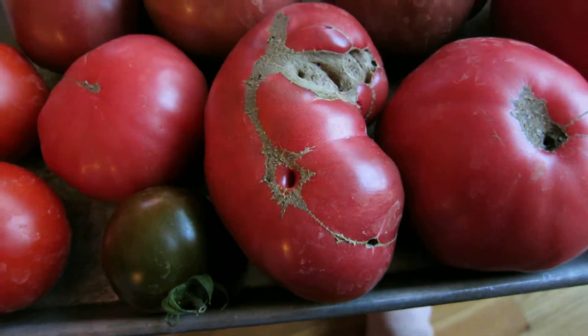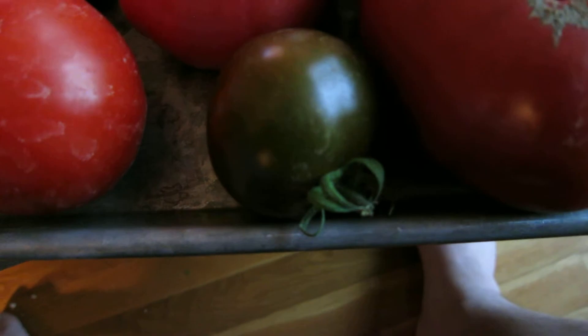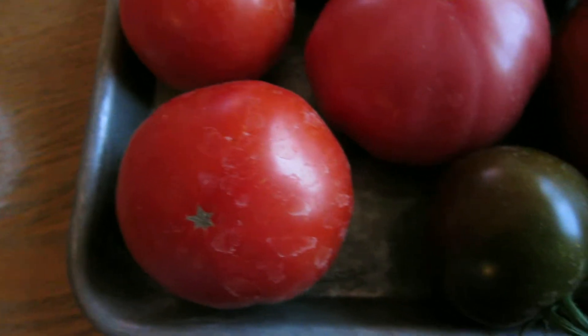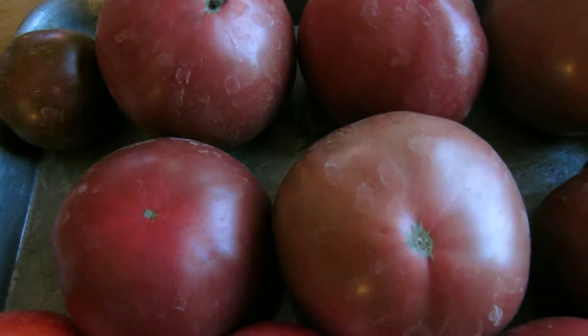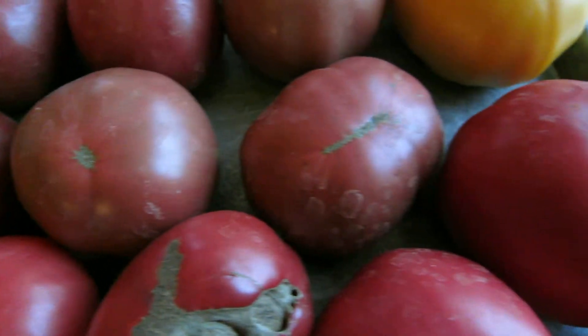This one I believe is a Cherokee purple — it's almost boat-shaped. I have another one, I think it's called a purple prince. I have some red brandywines over here, another pink brandywine, and then some black from Tula tomatoes up here at the top that are quite large. But it's really the brandywines that I was most interested to show.